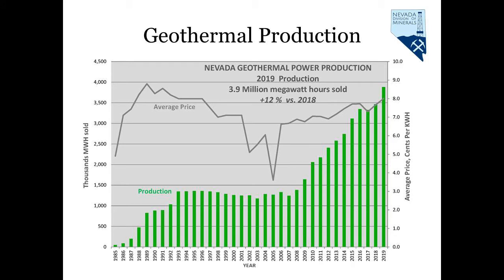Nevada geothermal production reflects the development of these plants and the geothermal fields associated with them. As you can see by the green bars, which represent geothermal production in megawatt hours sold, production has a significant increase both in the late 1980s and again in the 2000s, with the variable price, the gray bar, hovering around 8 cents per kilowatt hour in recent years. Last year, production in the state increased by 12% to 3.9 million megawatt hours sold.